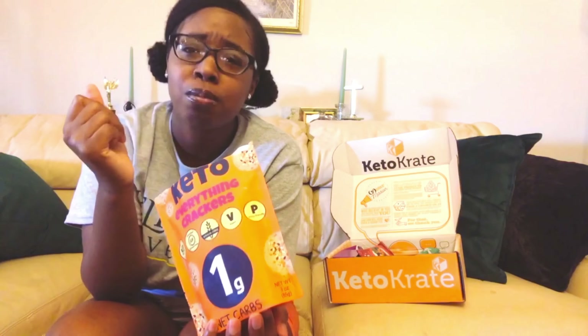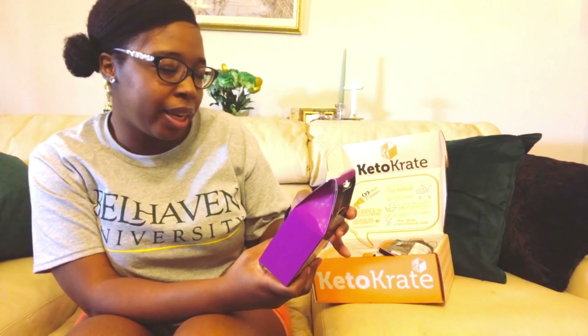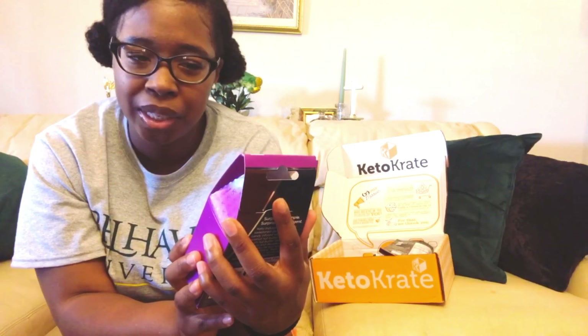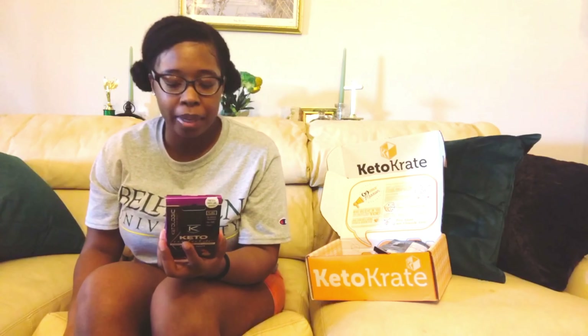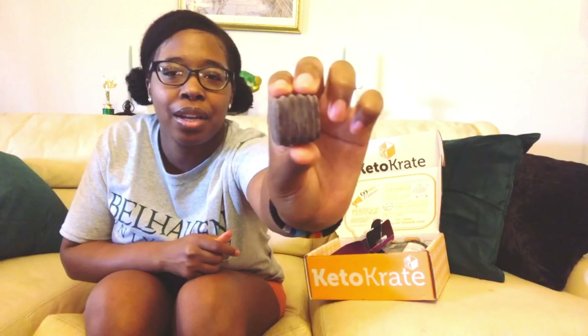Up next we're going to try the Keto Logic hazelnut dark chocolate candy. This is what the packaging looks like — it has no artificial sweeteners, it's non-GMO and it's vegan. I'm really starting to figure out that I enjoy hazelnut flavored things. Nutrition facts: 110 calories, 11 grams of fat, 11 grams of carbs, 6 grams of fiber, 4 grams of sugar alcohol — so that's 1 gram net carb — and 2 grams of protein. There are two pieces in the package.